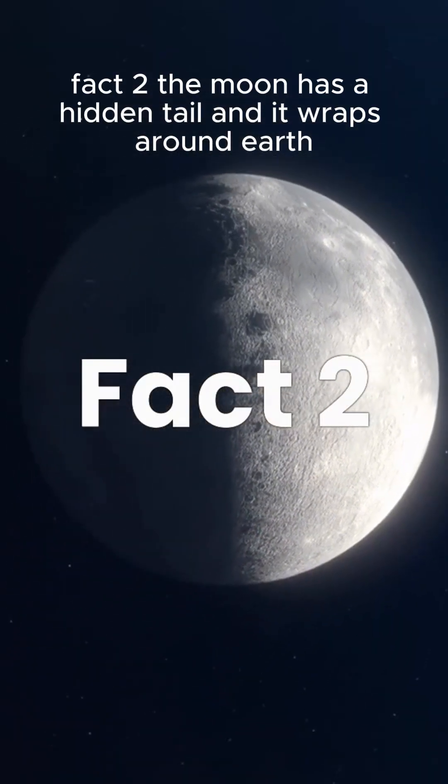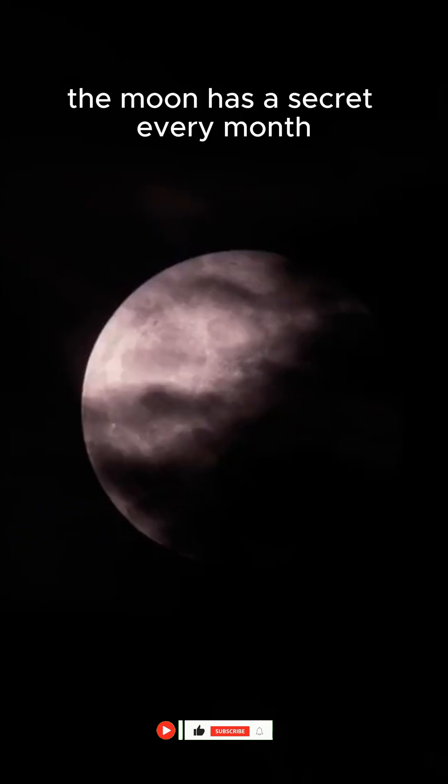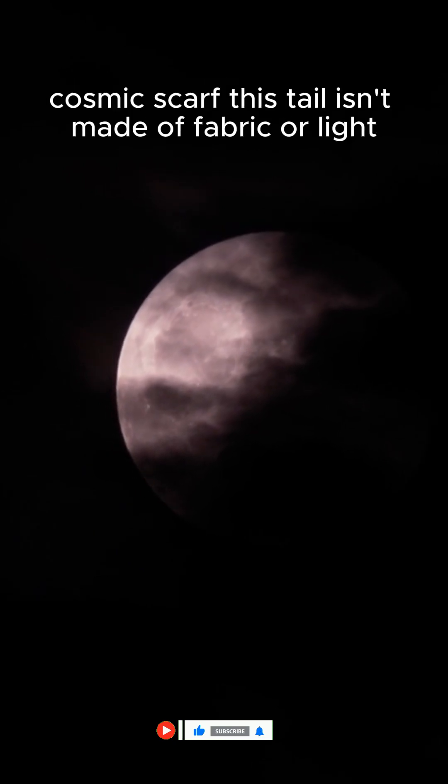Fact 2. The moon has a hidden tail, and it wraps around Earth. The moon has a secret — every month it grows a giant invisible tail that wraps around the Earth, like a glowing cosmic scarf.